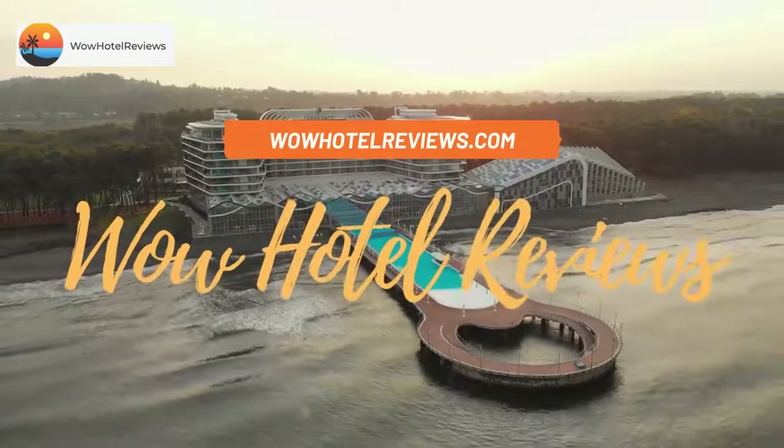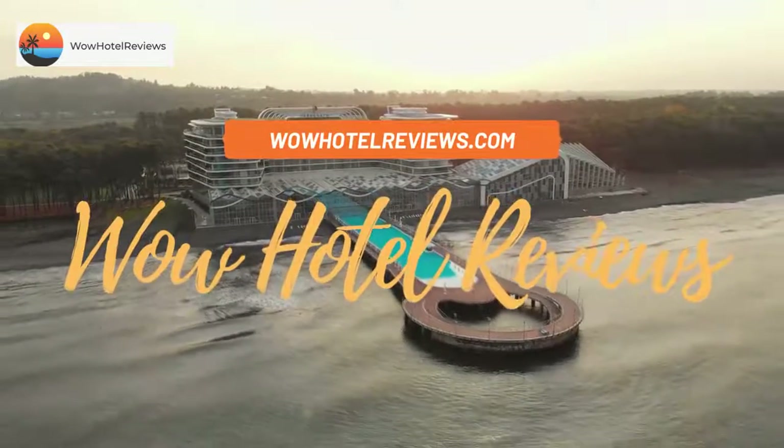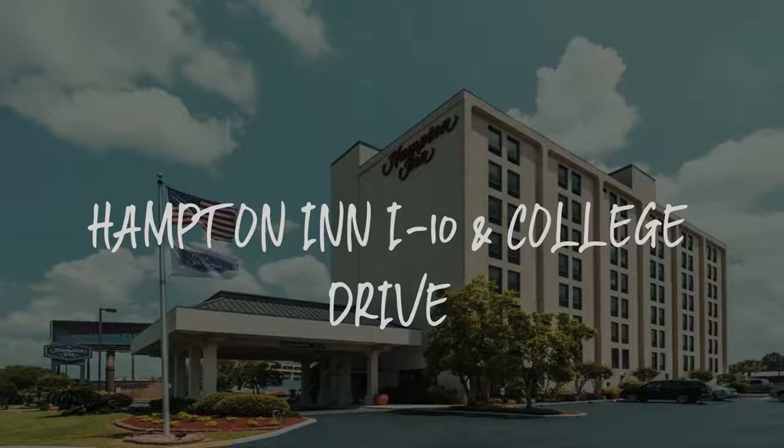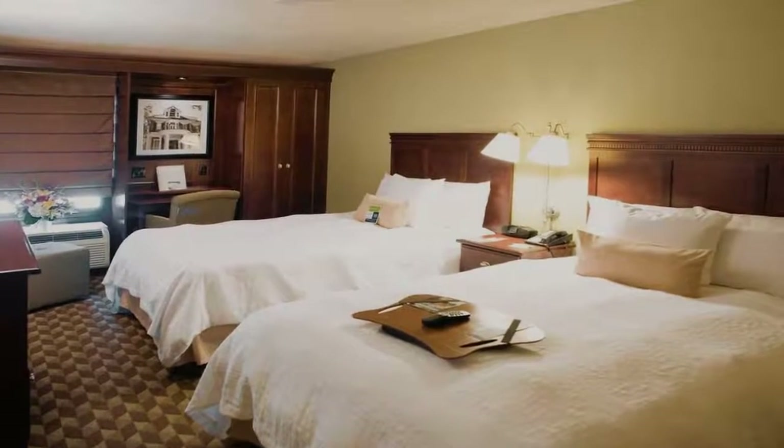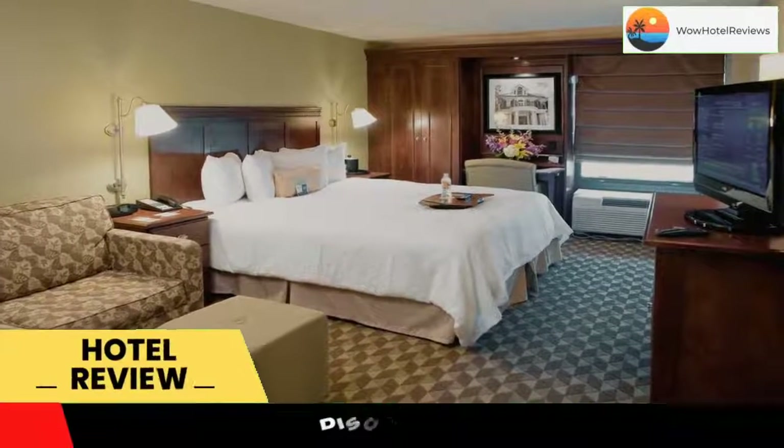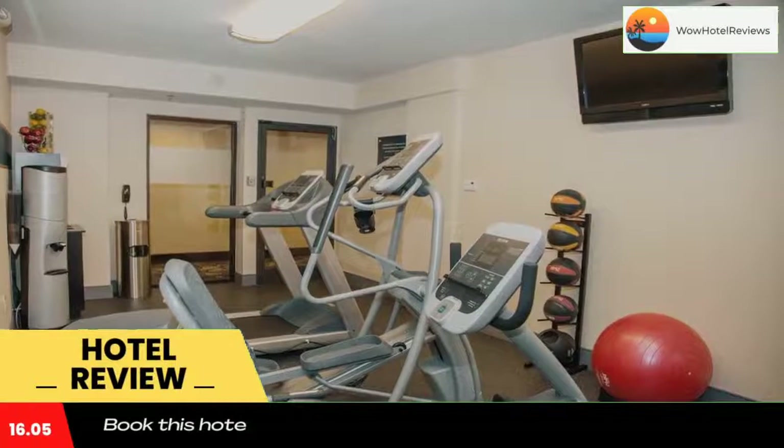Hello guys, welcome to Wow Hotel Reviews. Today I am reviewing Hampton Inn I-10 and College Drive. It's a three-star hotel. Please use our Booking.com link in the description to book the hotel and get special pricing.